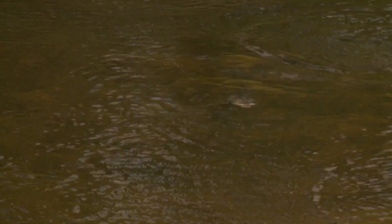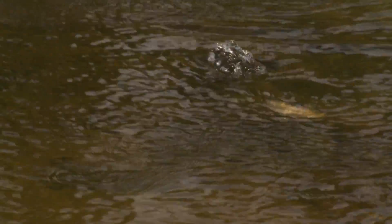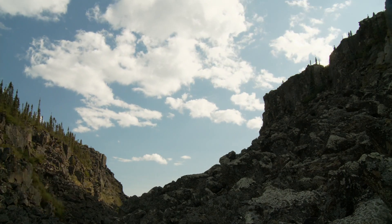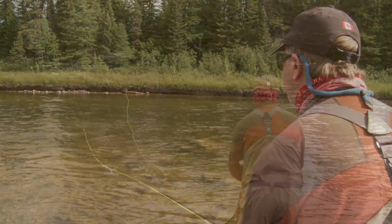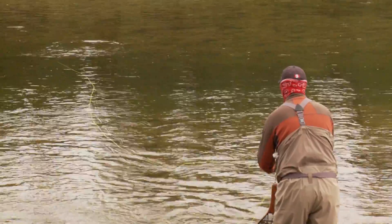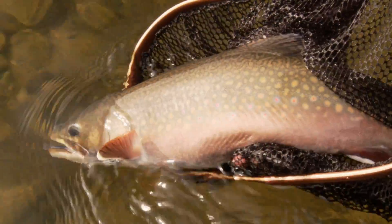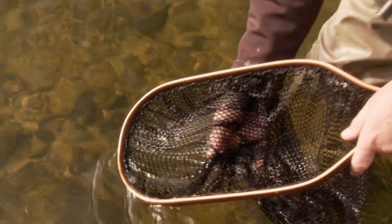Oh! That was a monstrous hit on that poor little mouse. Come to El Goma and catch your trophy brook trout of a lifetime on a little mouse. That's insane. That is totally insane. Magnificent wild brook trout. Let's see if I can do that again.